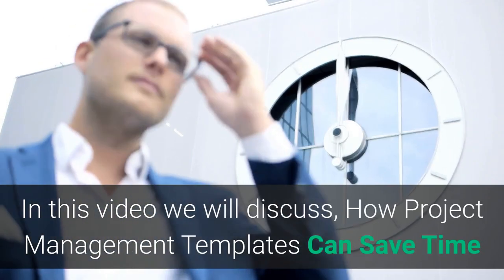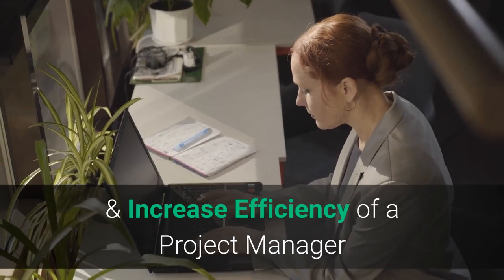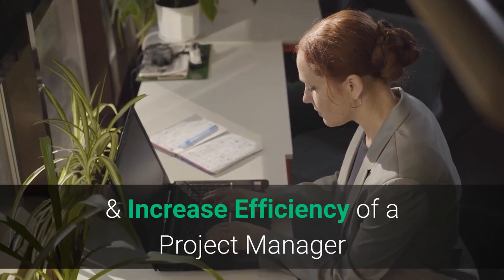In this video we will discuss how project management templates can save time and increase efficiency of a project manager.